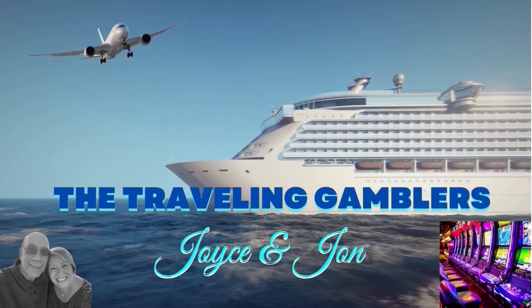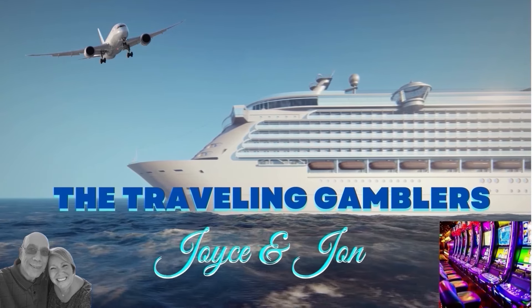John and I are on the Celebrity Beyond cruise ship and they've made some changes to the casino — replaced and moved some machines — so I'm going to do an updated casino tour for you. Hello everybody, Joyce here with the Traveling Gamblers, and I am here with John.